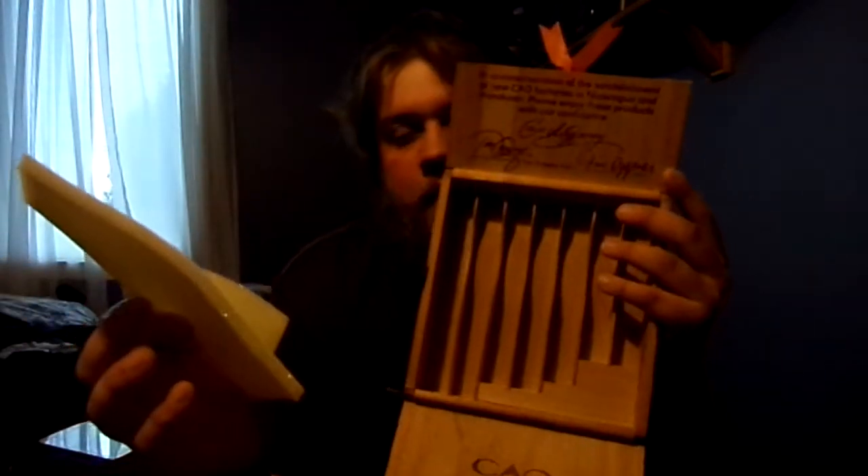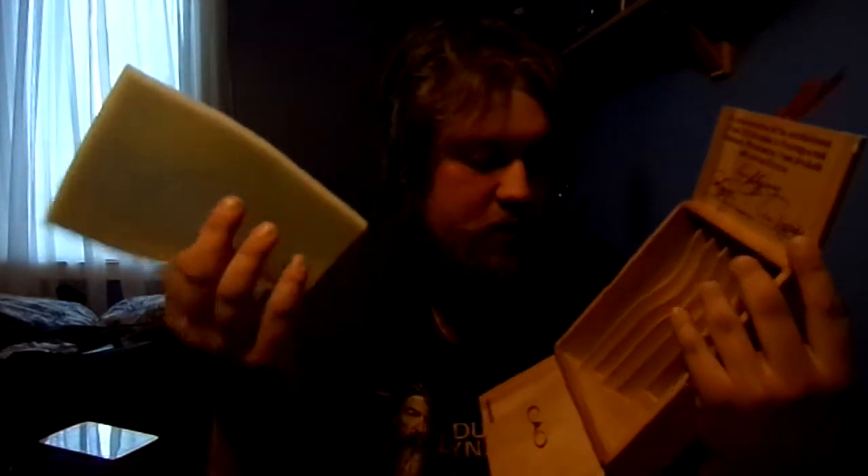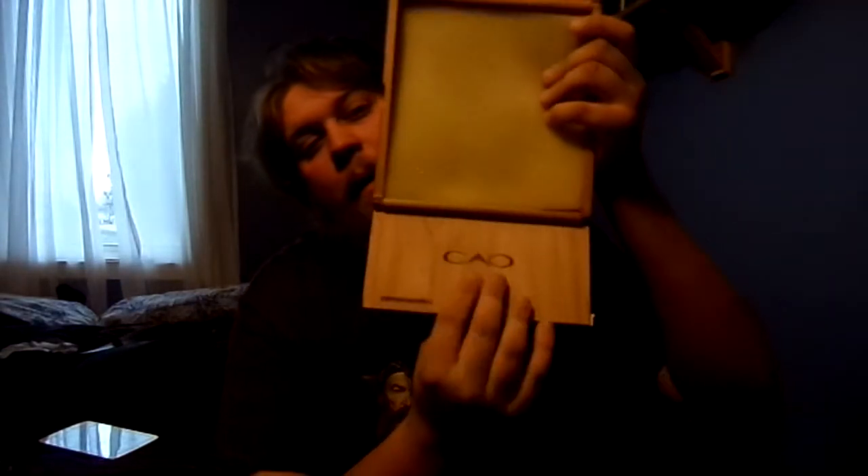You get your 10 cigars in there, all different shapes and sizes — a couple of robustos, and further up there's even a torpedo. Inside it says: 'In collaboration and establishment of the new CAO factories in Nicaragua and Honduras, please enjoy these products with our confidence in CAO.' Pretty sick stuff — 100 dollars Canadian, of course.